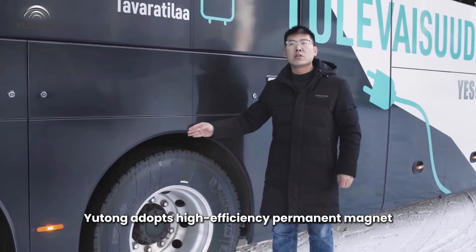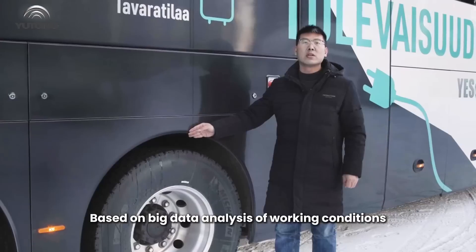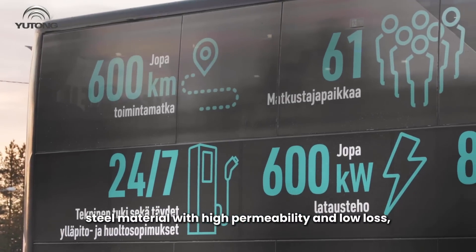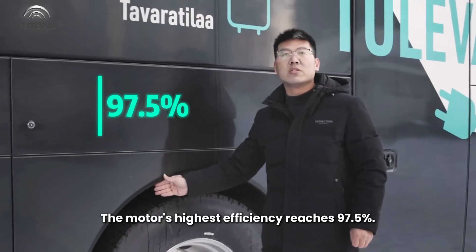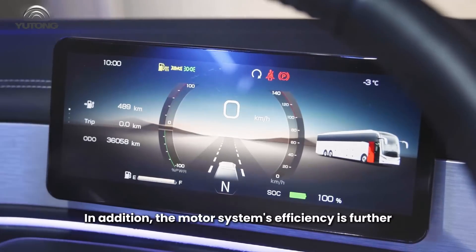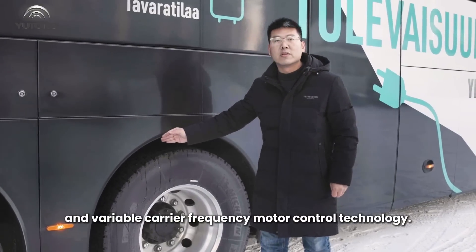Yutong adopts a high-efficiency permanent magnet synchronous motor based on big data analysis of working conditions and efficiency matching technology, as well as silicon steel material with high permeability and low loss. Yutong has realized the optimal design of the traction motor. The motor's highest efficiency reaches 97.5%, and the motor system's efficiency is further enhanced through over-modulation and variable carrier frequency motor control technology.